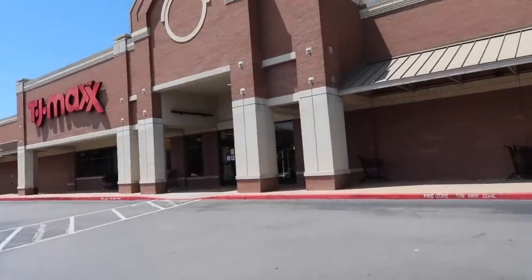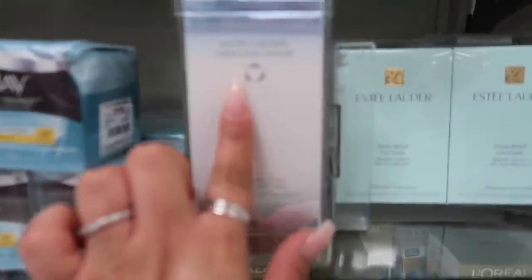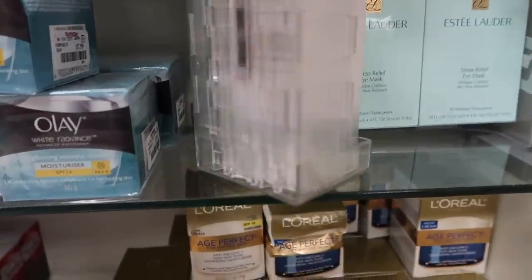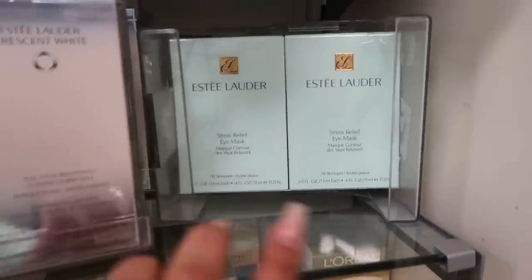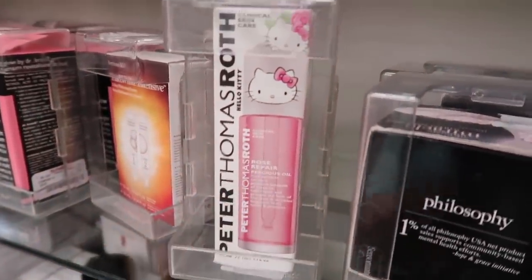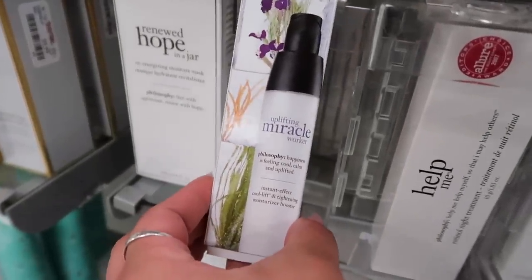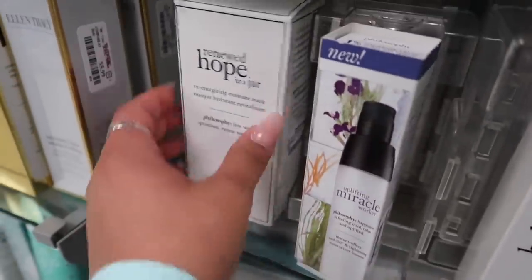I just got to TJ Maxx — hopefully we can find some good stuff! Starting in the skincare section to switch it up. They have the Estee Lauder Full Cycle Brightening Cooling Mask, an Estee Lauder Stress Relief Eye Mask that comes as a duo, and Philosophy products. I've never seen this one — Peter Thomas Roth Hello Kitty Edition Rose Repair Precious Oil. Also Philosophy Uplifting Miracle Worker — an instant effect cool lift with a tiny moisturizer booster for twenty-eight dollars.